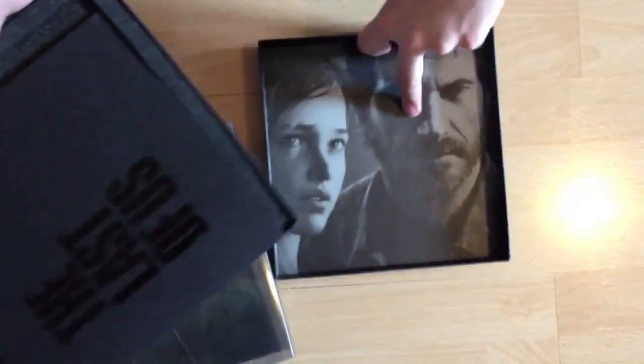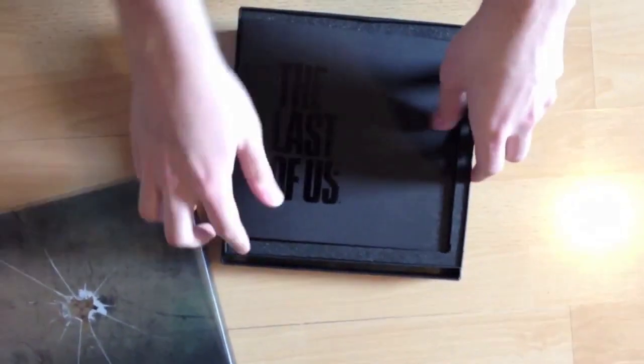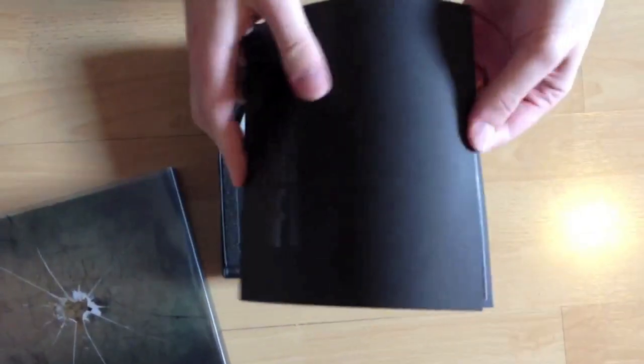Inside you got a small art book and of course Joel and Ellie. The first page you got a small message from Naughty Dog — it's in German, so yeah. And of course some artworks.